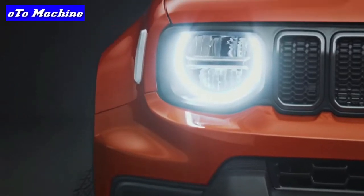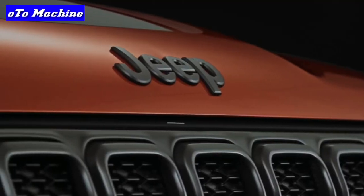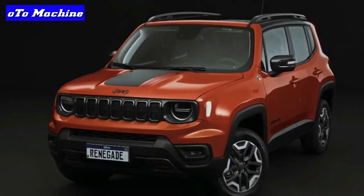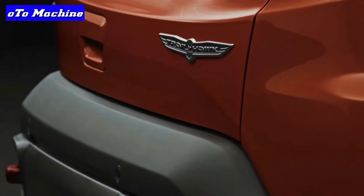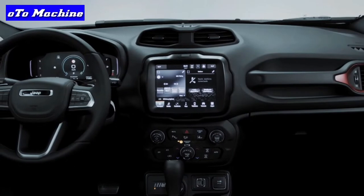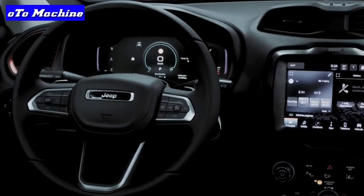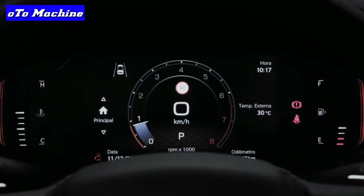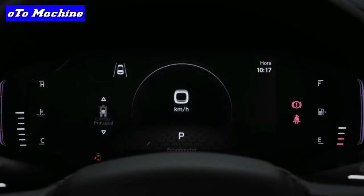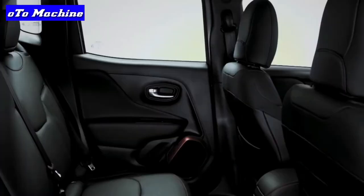The Trailhawk comes equipped with raised suspension, all-terrain tires, hill descent control, and a standard four-wheel drive system. Of course, for really serious off-roading you'd be better served with something like Jeep's Wrangler or Cherokee, but it's still nice to know the Renegade has some extra capability if you want it.